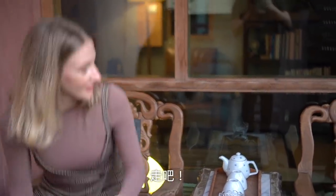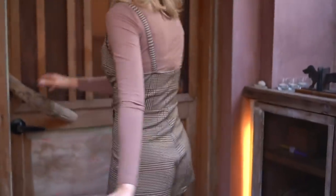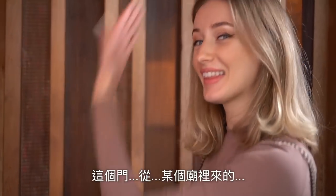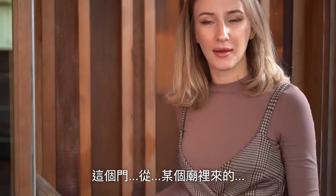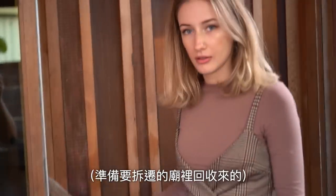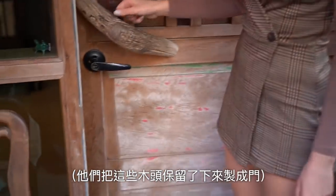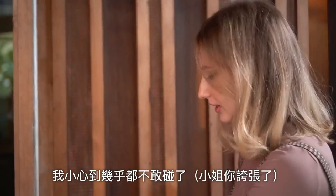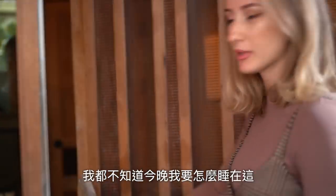The girls say that this door is from some temple. They were going to tear down the temple and they kept the wood to make it into a door. So it's super old. I'm afraid to touch all this stuff — I don't know how I will sleep here.